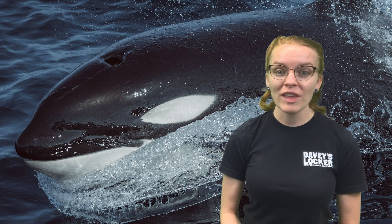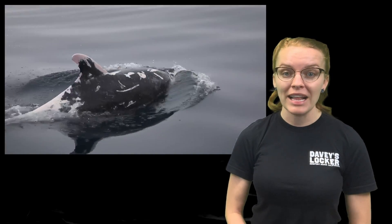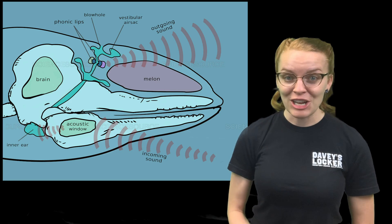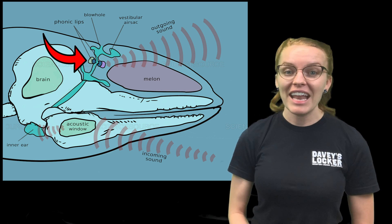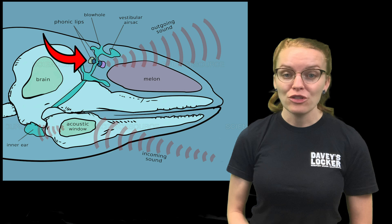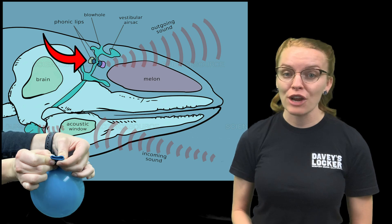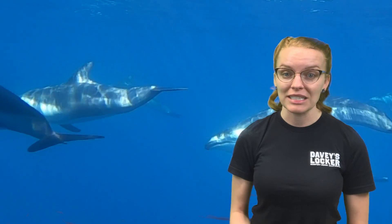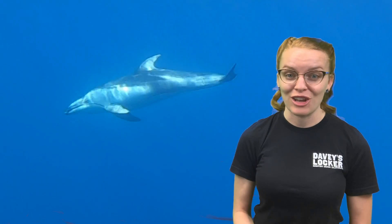Toothed whales, however, only have one blowhole — that one hole at the top of their head is just for breathing, opening and closing to bring oxygen straight to their lungs. That second nostril sits right there in the melon, the fatty forehead we talked about, and it actually acts like a pair of lips. Those lips, called the phonic lips, squeeze together like you're exhaling air from a balloon, making those squeaks, buzzes, whistles, and echolocation noises — all produced from their belly. That is what that second nostril is used for.